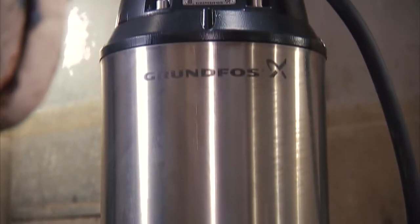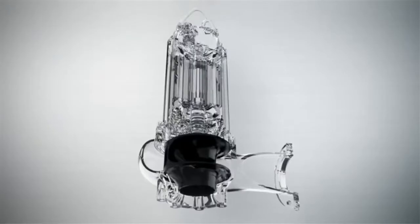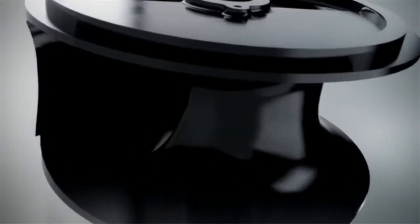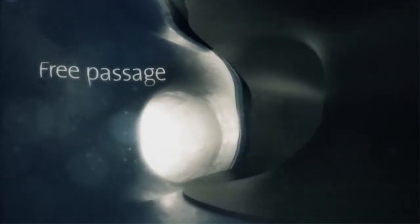The solution? Installation of the Grundfos SE-1. The SE-1 uses the company's innovative S-tube impeller, a channel impeller that ensures trouble-free operation by offering greater hydraulic efficiencies than any other type of wastewater impeller without compromising free passage of solids.